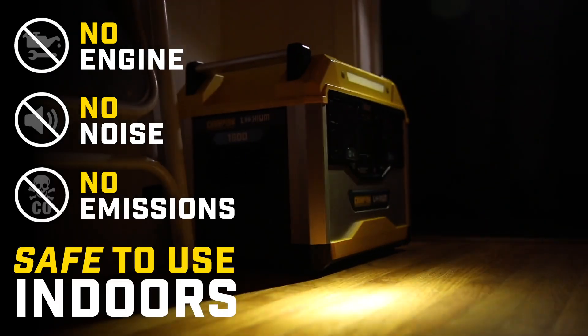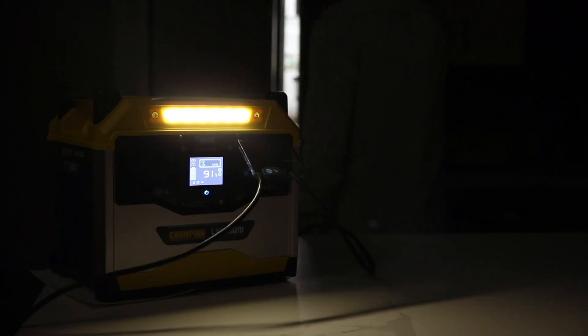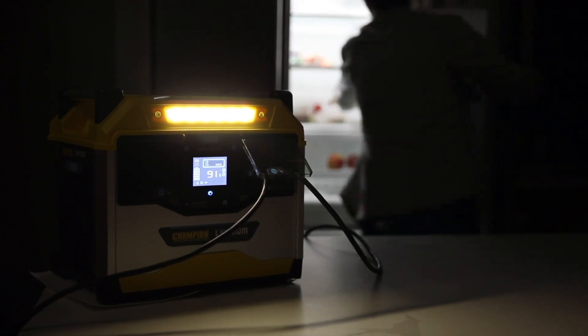The power station doesn't use an engine to create power. It makes no noise and has zero emissions, which means it's safe to use indoors. Great for keeping you comfortable and safe during a power outage.